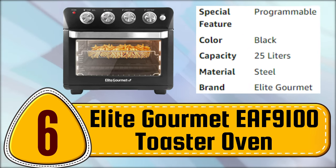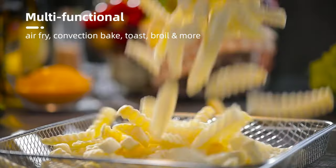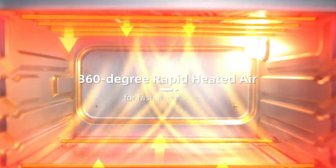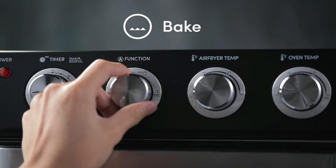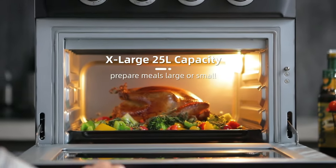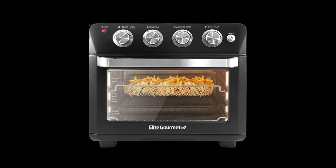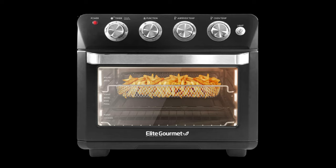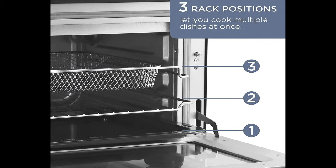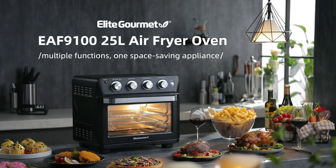Number 6. Elite Gourmet EF 9100 Toaster Oven. The Elite Gourmet Deluxe Air Fryer Oven offers a variety of functions to unleash your cooking potential. Its spacious 25-liter capacity is perfect for preparing gourmet family meals. With separate temperature controls for the oven and air fryer, and a 120-minute timer, you can easily fry, cook, bake, roast, rotisserie, and even dehydrate your favorite dishes quickly and easily. This appliance is faster than conventional cooking methods, eliminates the need for added fats or oils, and saves time and energy. Unlike deep fryers, the Elite Gourmet Deluxe Air Fryer Oven features six stainless steel heating elements that circulate dynamic hot air to automatically make your food crispy, tasty, juicy, and tender, without the need for oil.